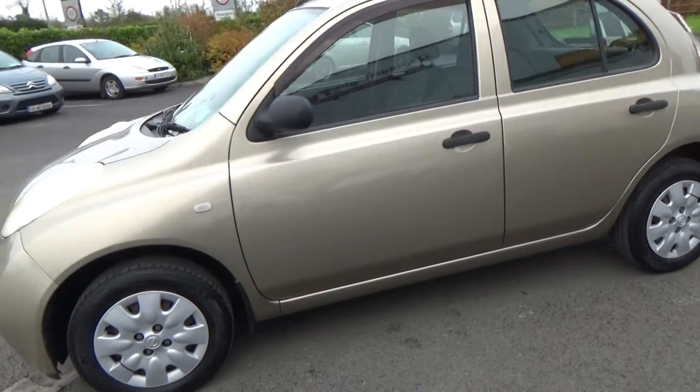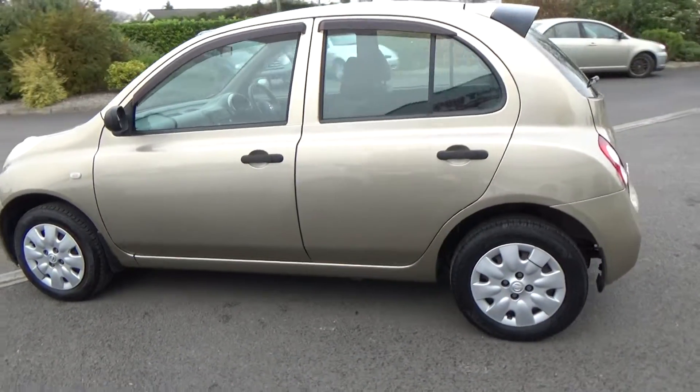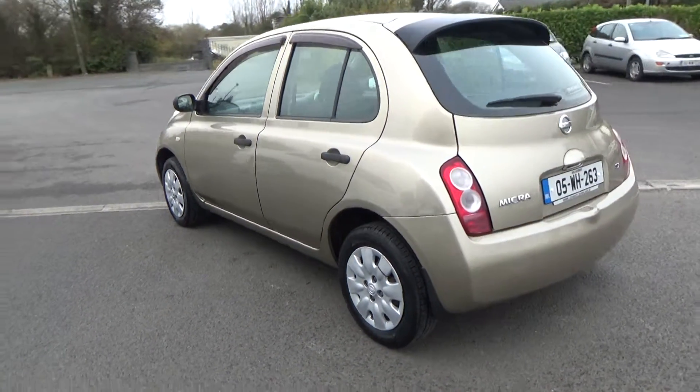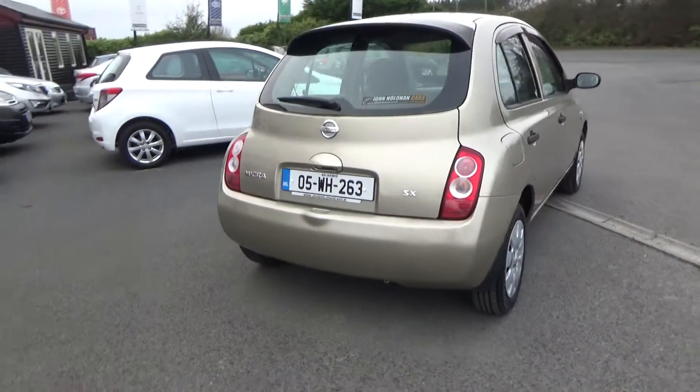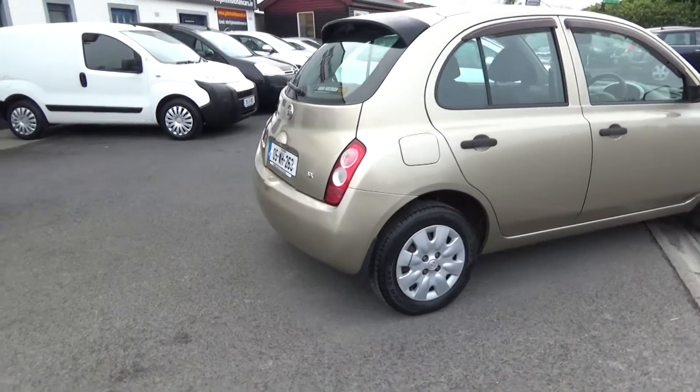We're going to quickly whip you around the car. It's only a 1 litre. These cars are getting really scarce — 1 litre cars, Micras, Yaris, etc. They're in high demand, particularly with learner drivers.